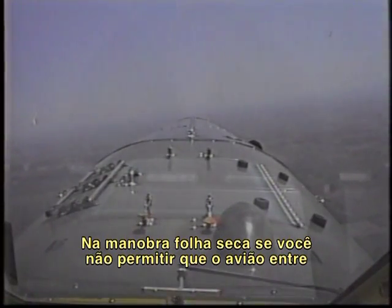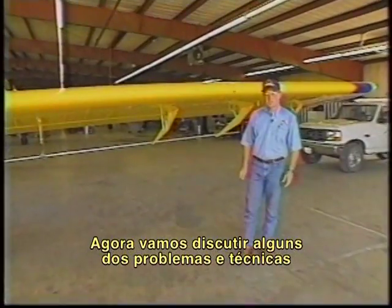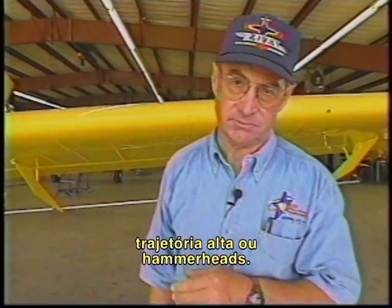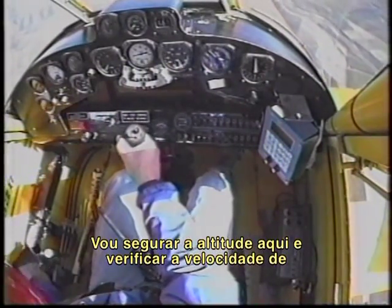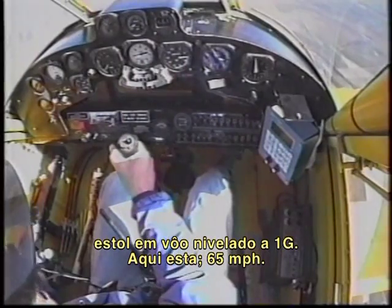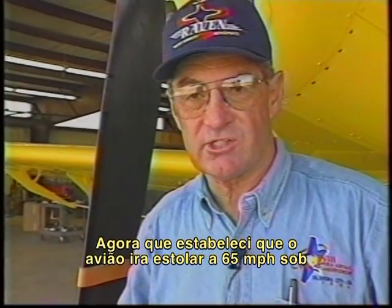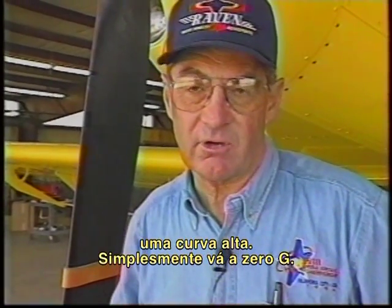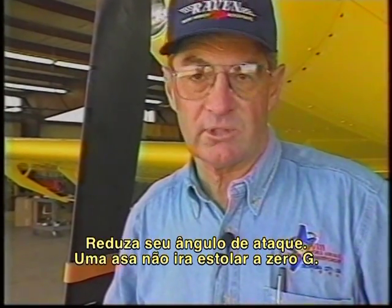Now let's discuss some of the problems and techniques associated with higher-risk turns, such as high trajectory wing-overs or hammerhead turns. I'm at 2,900 feet, pulling power, and I'm going to hold the altitude here and check the 1G level flight idle stall speed. There it is at 65 miles per hour. Now that we've established that the aircraft stalls at 65 under these conditions, I'd like to demonstrate a technique to be used if you came unhooked at the top of a high turn: simply go to 0G — decrease your angle of attack. A wing will not stall at 0G. If you're not asking anything of the wing, it will not stall.